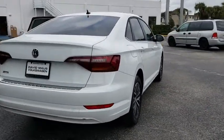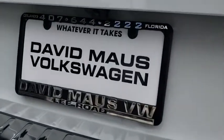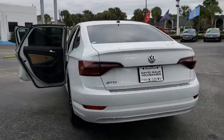Keyless entry, stability control, steering wheel audio controls, traction control, backup camera, anti-lock braking system, Bluetooth, leather-wrapped steering wheel, adjustable steering wheel, power steering, keyless start.